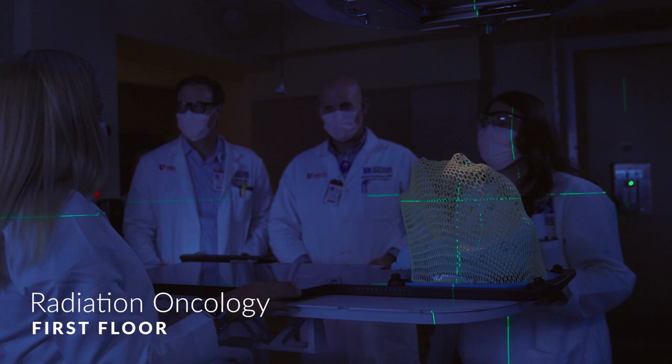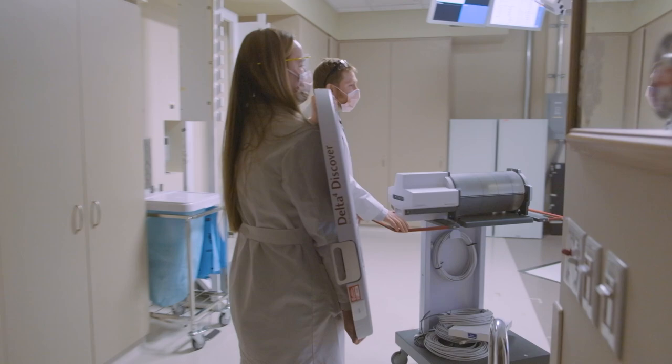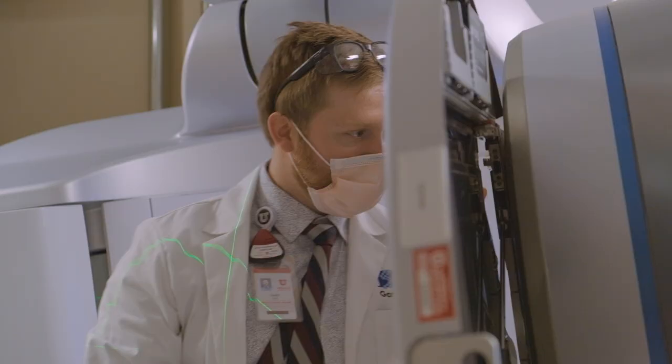On the first floor is radiation oncology. Radiation uses high-energy x-rays to target cancer cells and shrink tumors while sparing nearby healthy tissue. Here, our experts use state-of-the-art equipment to treat different types of cancer and its side effects.